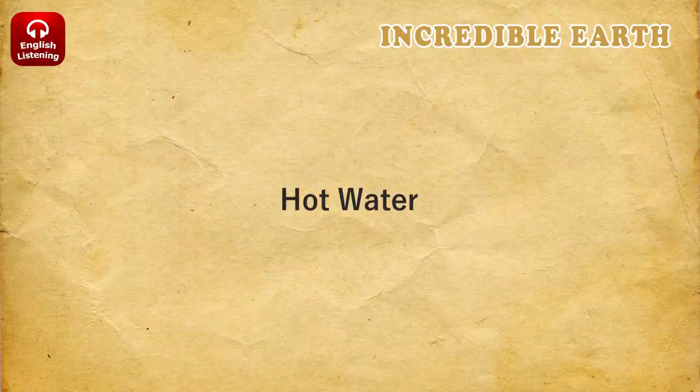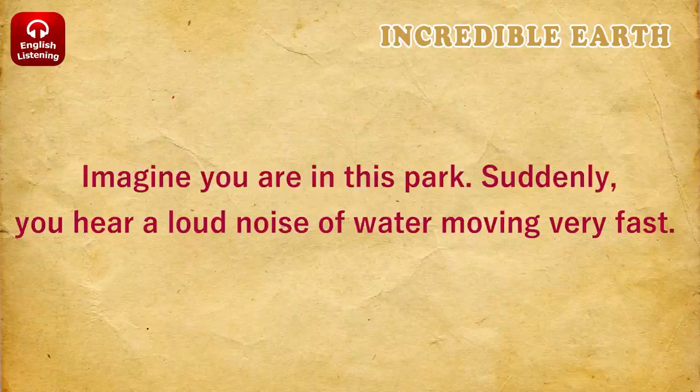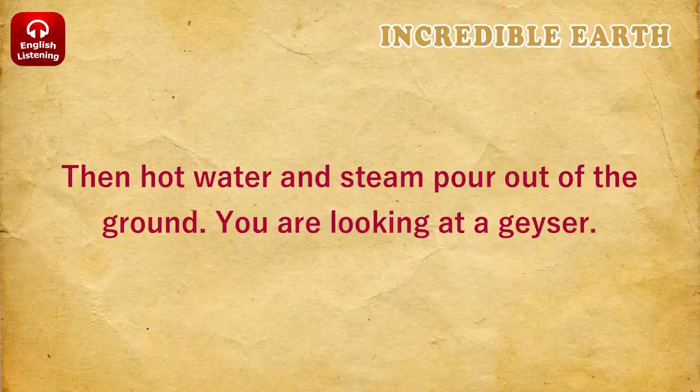Hot water. Imagine you are in this park. Suddenly, you hear a loud noise of water moving very fast. Then hot water and steam pour out of the ground. You are looking at a geyser.